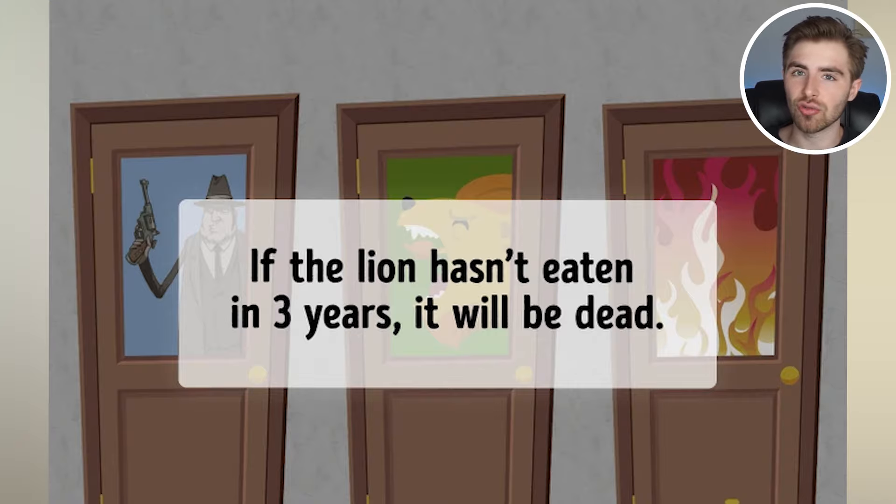So you actually should have chosen the room with the lion. When you look at this image, what is the first animal you see? Comment down below the first animal you saw and all the animals you could see. Personally, the first animal I saw was the lion. But there's also a cat, a goose, a dog, and a horse. What did you see first? Comment all the animals down below.